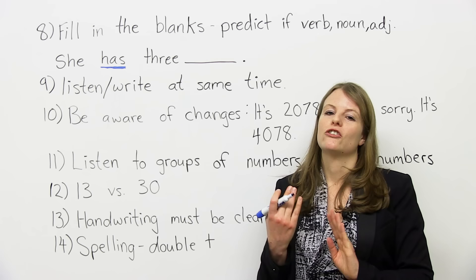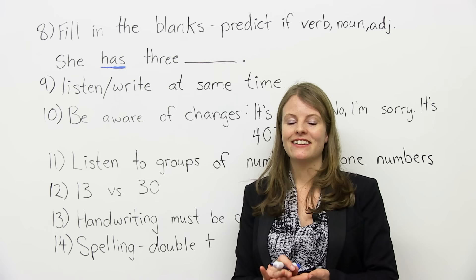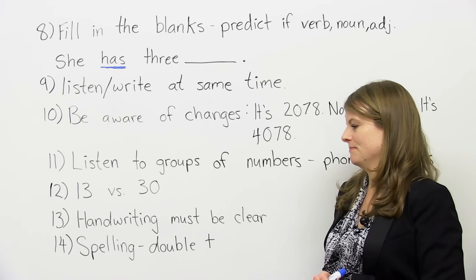Number thirteen: your handwriting must be clear. If they can't read what you write, you're not going to get the marks for your answer — even if it's correct, if they can't read it, that's a problem. So if you have bad handwriting, this is something you should work on. Practice writing: start off slow, then work on speed, getting better and faster at writing.